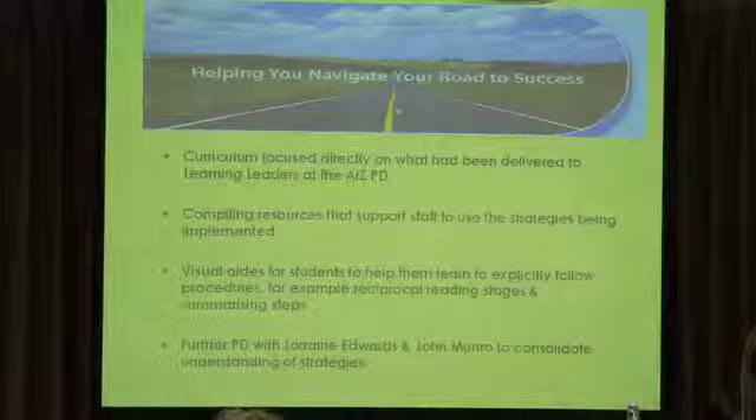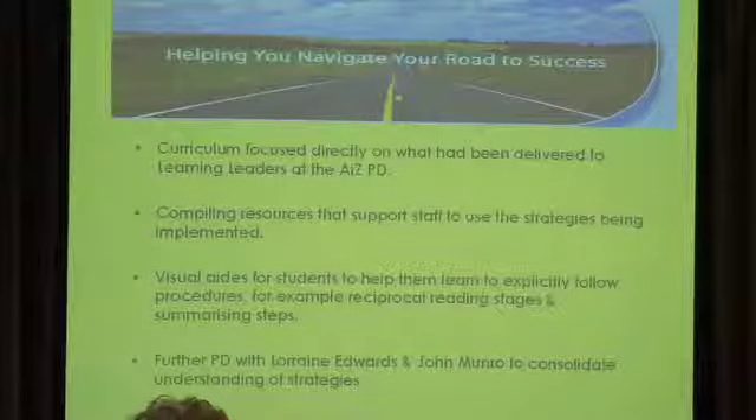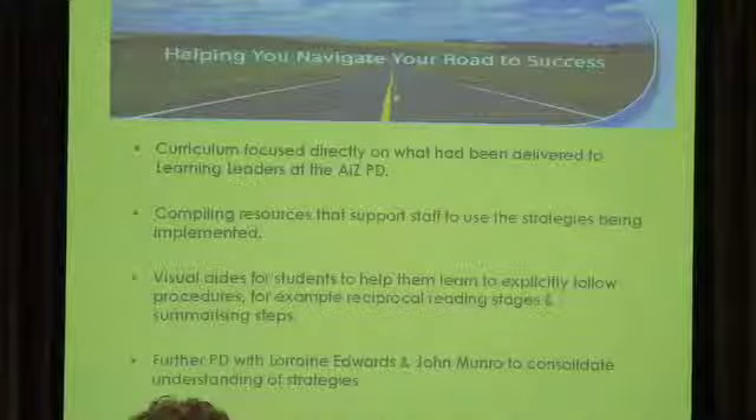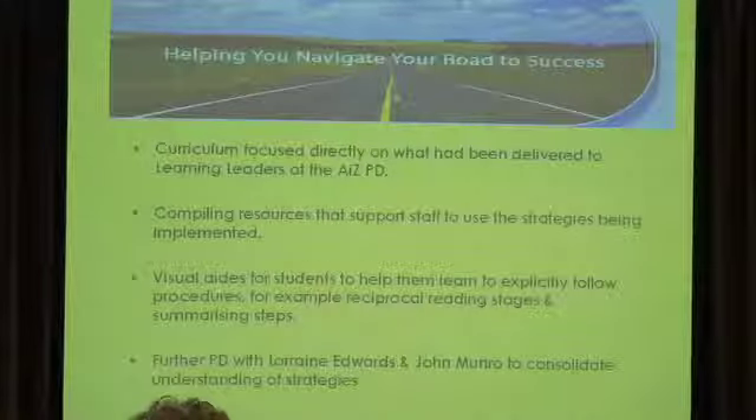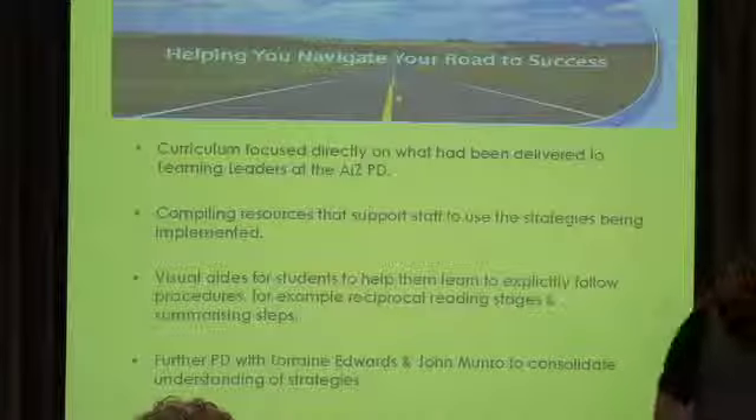We feel that it has been quite successful at our school and we just thought we might list some of the things that helped us achieve success. That was making our curriculum focus meetings focused directly on what we had learned at the AIZ. So if John had taught us about getting knowledge ready, we then went and planned some PD with the staff about getting knowledge ready while it was still fresh in our minds and while we were still trying it out in our lessons, we then went back to the staff and worked with them on that.